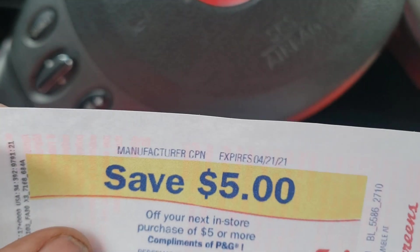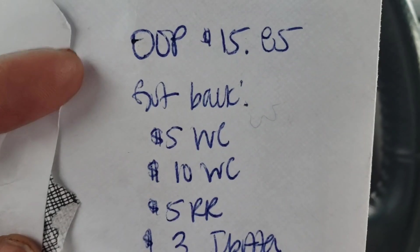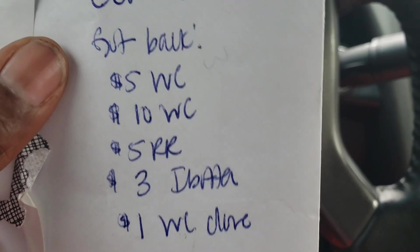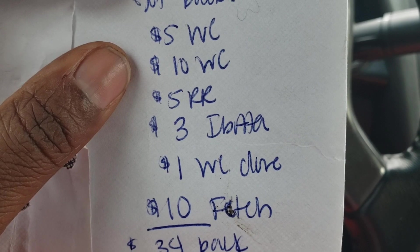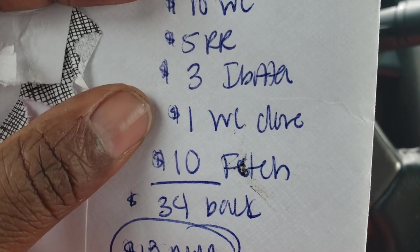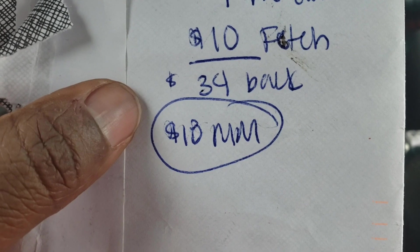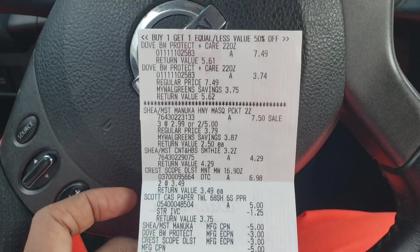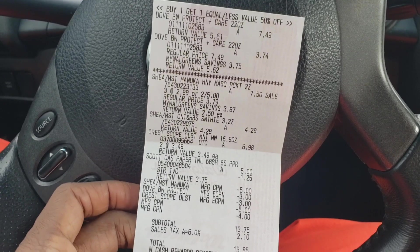I also got over 10,000 points on Fetch Rewards from that spend $30 get $10 Unilever offer. So in totality — $15.85 out of pocket counting that $1 Walgreens cash I used. I got back $5 in Walgreens cash for spending $20, $10 in Walgreens cash from the store, a $5 register reward, $3 back from Ibotta, $1 in Walgreens cash from Dove, and at least $10 from Fetch — making this an $18 money maker. I'm so excited about this!